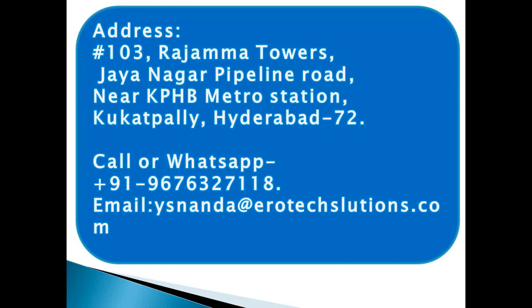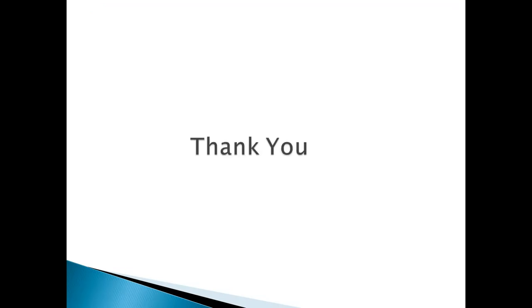If you want to learn an embedded systems course, you can approach us. We are located near KPHB Metro Station, Kukatpalli. You can contact us at 9676-327-2118 or reach us by email. Thanks for watching.